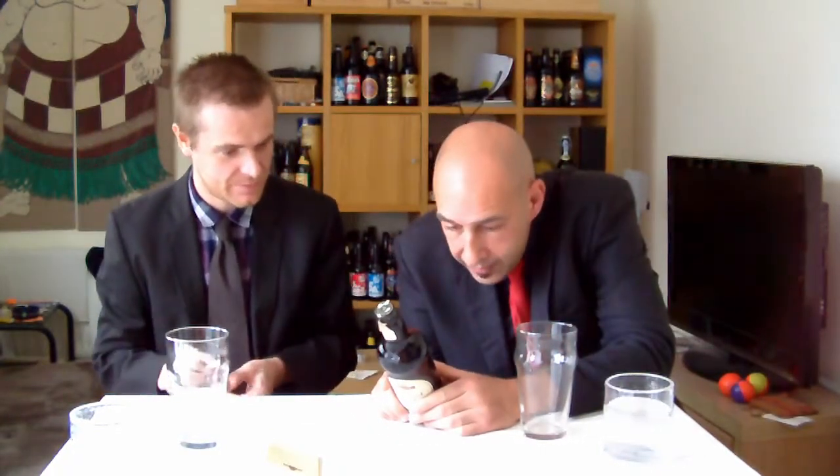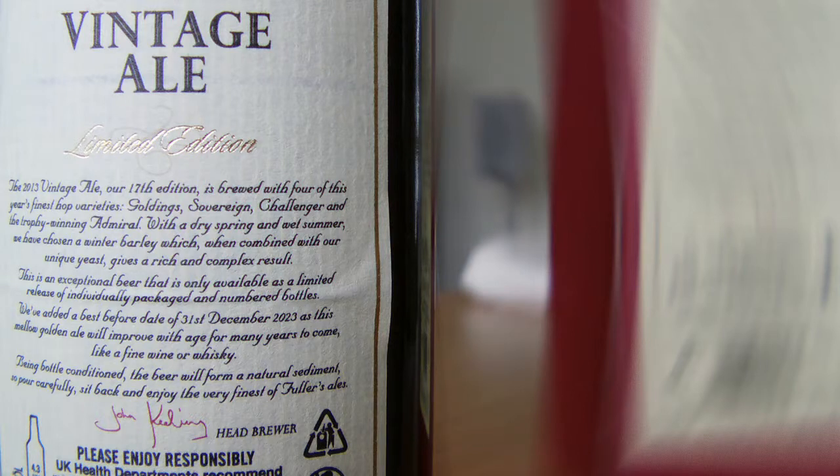And on the back of the bottle they repeat exactly the same as what we read on the box, so I'm not going to read it again. We just missed: being bottle conditioned, the beer will form a natural sediment, so pour carefully, sit back and enjoy the very finest of Fuller's Ales.